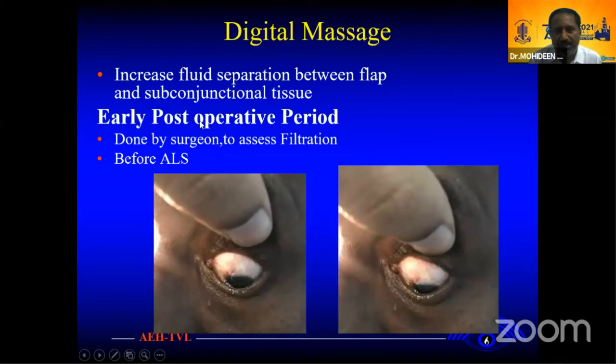This is the massage — it will give increasing fluid separation between the flap and subconjunctival tissue. You can do it in the post-operative period. Just press here, and the surgeon does the filtration. Massage it here and you will see your bleb is elevated. The ideal thing is before laser suture lysis. Before you switch to the laser, you can know how much fluid is coming out from your massage. If fluid comes out with very minimal massage, you can delay laser suture lysis. If it comes out with force, you can proceed with the laser suture lysis.